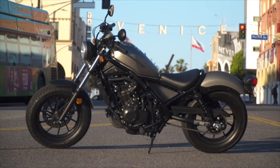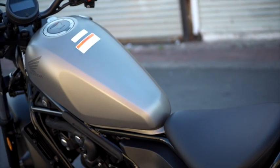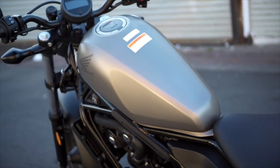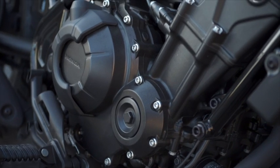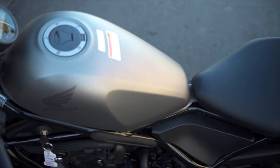The Rebel 300 and 500 have nothing in common with the previous Rebel except for one very important thing: the new Rebels are still targeted for the new motorcycle rider, or for those who are looking to get back into motorcycling and want to feel the wind in their face again.